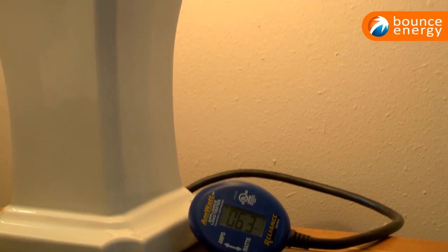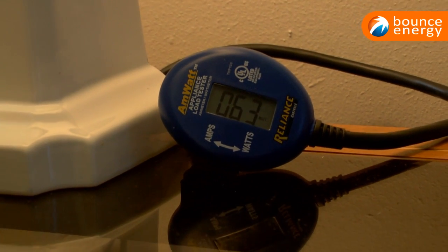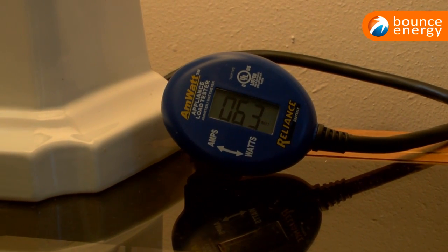The am-watt appliance load tester only allows for one appliance at a time and it measures wattage and amps.